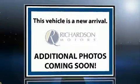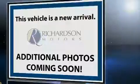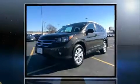Load your family into the 2014 Honda CR-V. With fewer than 25,000 miles on the odometer, this four-door sport utility vehicle prioritizes comfort, safety, and convenience.